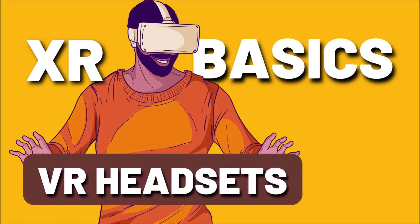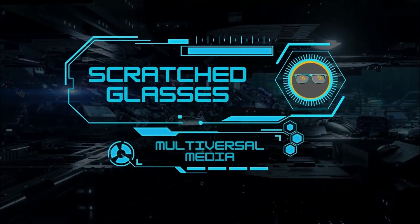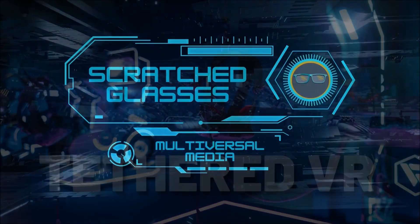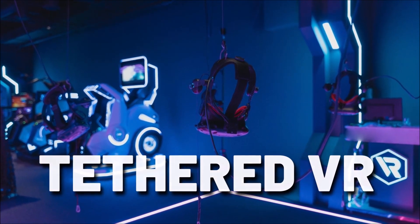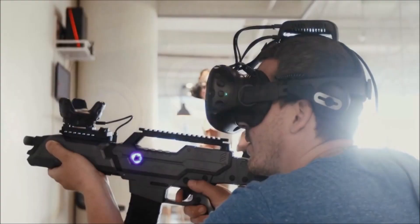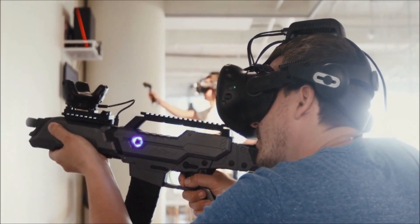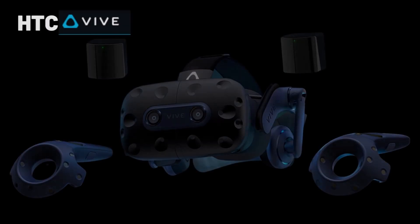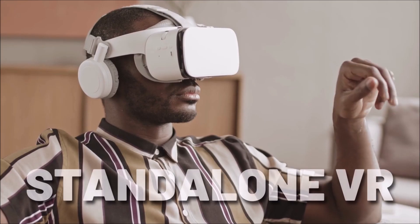Hey there, and today we're going to compare two types of VR headsets: tethered and standalone. Tethered VR headsets are connected to a computer or console with a cable and offer high-resolution displays and very advanced features. Examples of tethered VR headsets include the Oculus Rift, HTC Vive, the PlayStation VR, and the Valve Index.